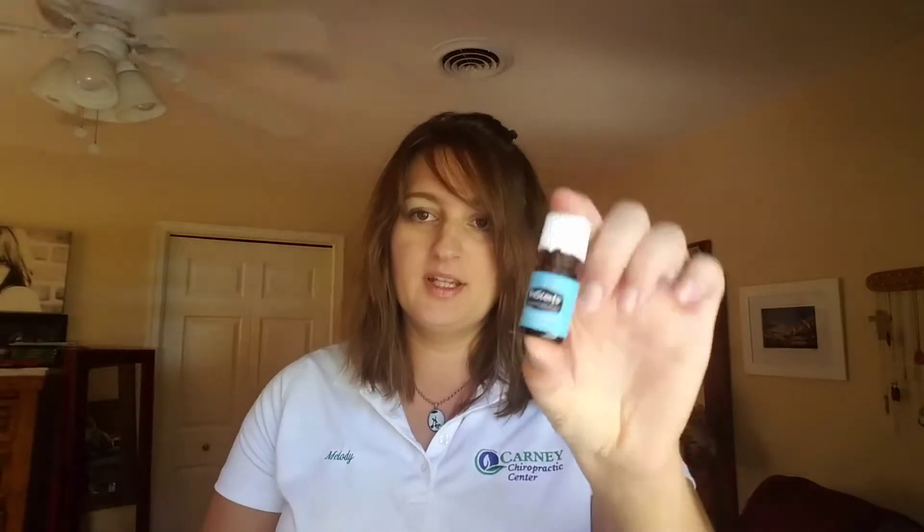Then I got the KidScents Sniffles. This one wasn't a replacement from losing my bag — I actually sold a bottle to a friend and patient of ours, and I just wanted to replace my spare bottle because I always want to have it on hand in the winter. We use it in the diffuser at night for sniffles, or we put a roller bottle on it and roll it over our daughter's chest. It's really awesome.